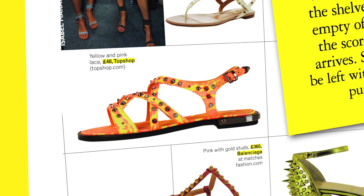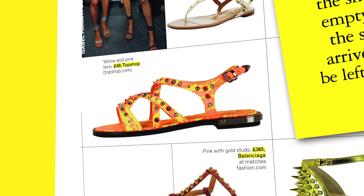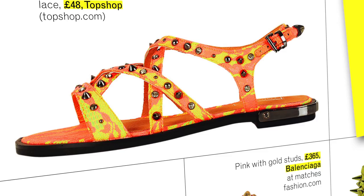Then there's the girly stud. We've all seen a lot of studs going around over the past few years, but this is much girlier. There's some floral lace going on with really pretty pastel colours — yellow underneath, pink lace on top, and then some studs as well. You're getting a lot of fashion bang for your buck there.